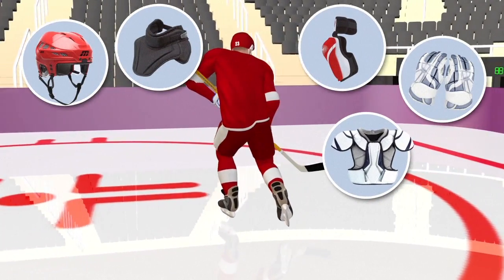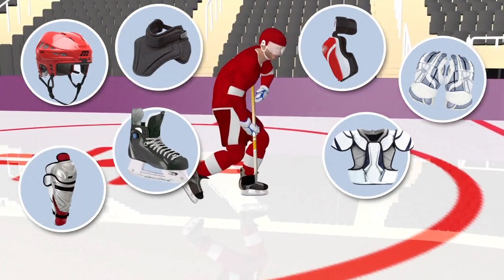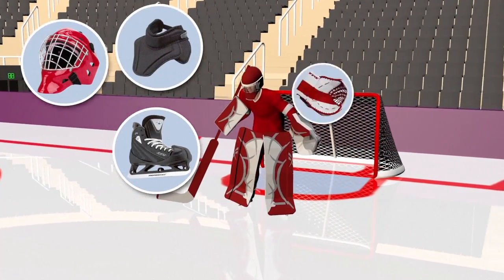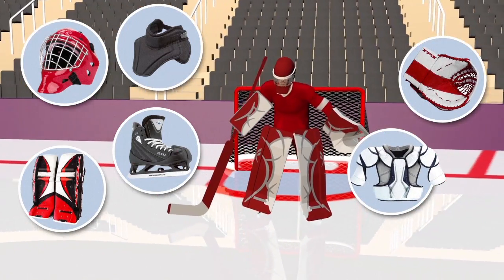Pads, helmets, visors and gloves protect the players. Goalkeepers are also equipped with reinforced skates, a helmet with grille, a chest guard and a mitt for catching the puck.